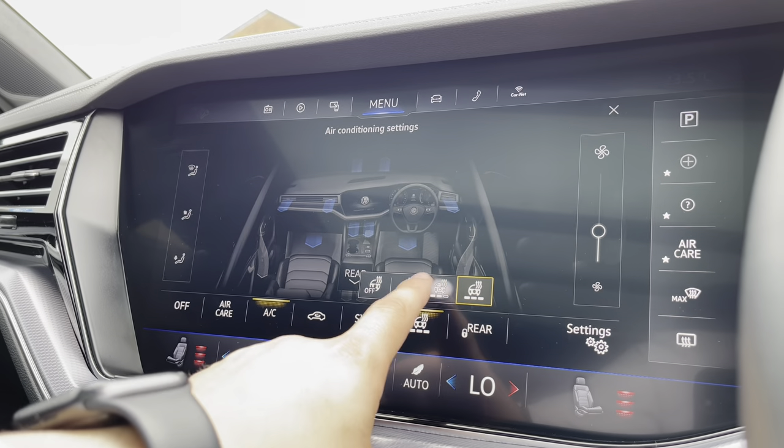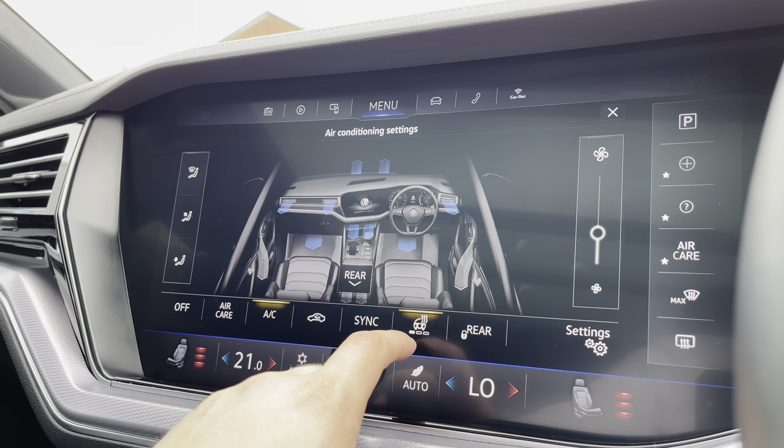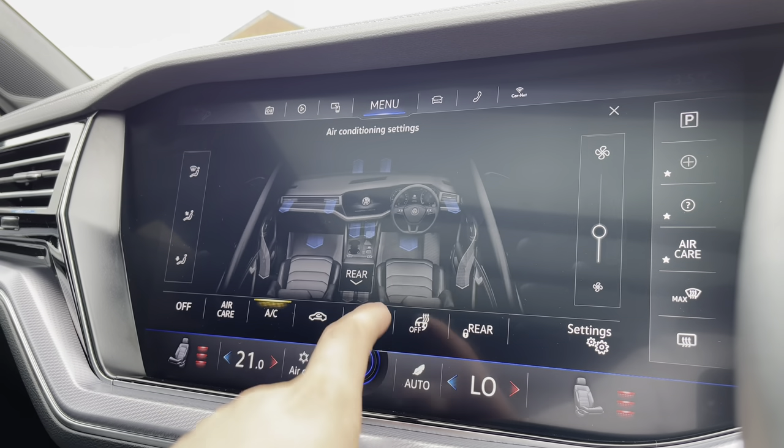Going into the heated steering wheel, you also have three different heat intensities to offer a cosier experience for the driver — perfect for those winter drives.